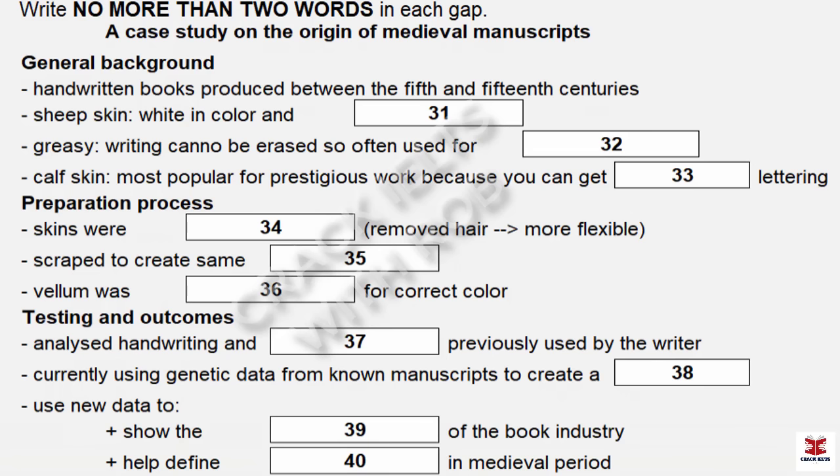My presentation today is on how the science of genetics is being used to shed light on the origin of manuscripts — anything written by hand — produced in the medieval period, that is, the period between the 5th and 15th centuries AD. As many of you know, thousands of medieval handwritten books still exist today. Some of them have a clear provenance — we know exactly where and when they were written. But the origin of many manuscripts has been a complete mystery, until 2009, when geneticists started using DNA testing to shed light on their origins.